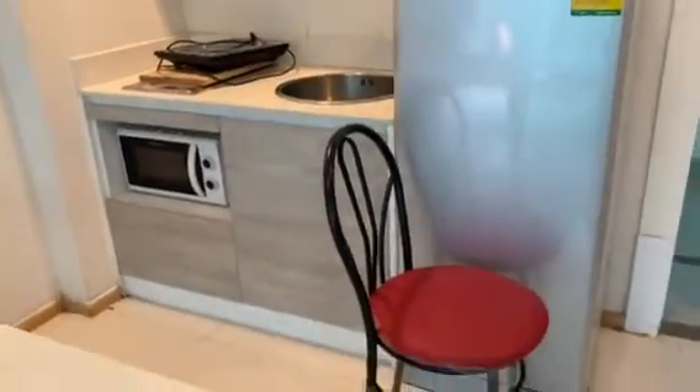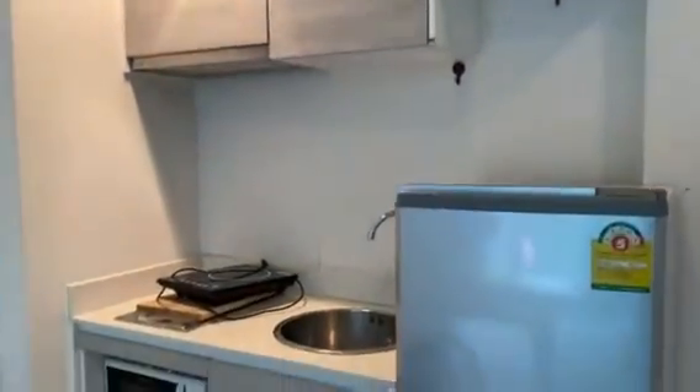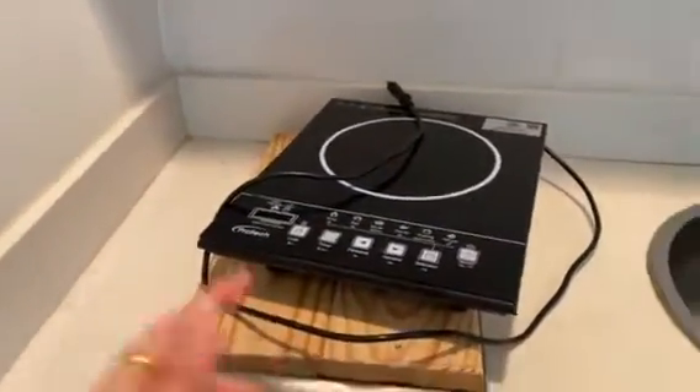This is the kitchen, comes with the fridge. This one is not working at the moment, so you cannot do cooking — they may need to replace it.